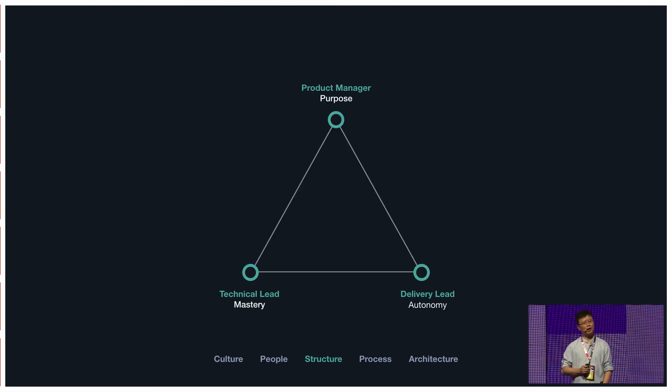Using those three principles, this is how we structure our teams at Campaign Monitor. Every team has three key roles: the product manager, the technical lead, and the delivery lead. The product manager's job is not to tell the team what to do — it's to talk to customers and understand why things are important and what impact features will have. The technical lead is responsible for mastery: coaching the team, helping them get better, setting the standard. The delivery lead is responsible for autonomy — if I had one sentence to describe their job, it's to make themselves redundant, to the point the team is so self-organizing their role is no longer needed.